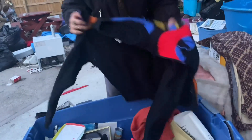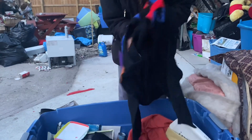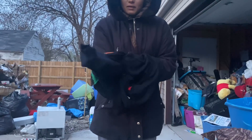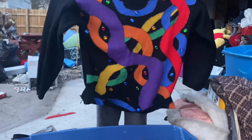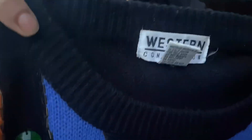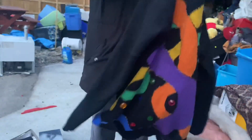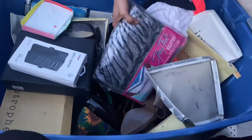Let's see that sweater — oh man, it's inside out, let me help you out. I can just tell this is a cool one. Look at that — that's really nice, it's a size medium. Let's see the tag: Western Connection. Nice. I like that. Oh look, this is brand new!